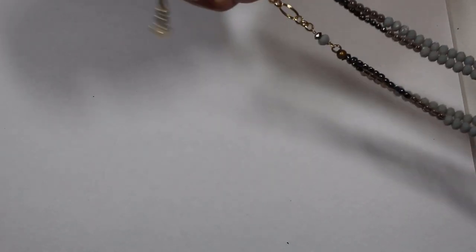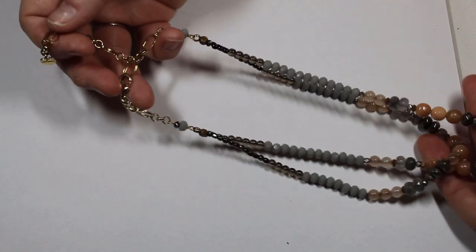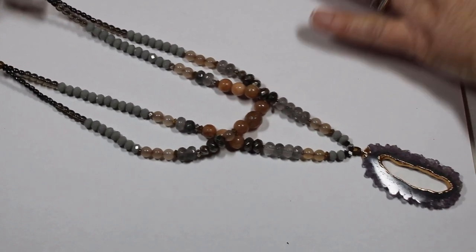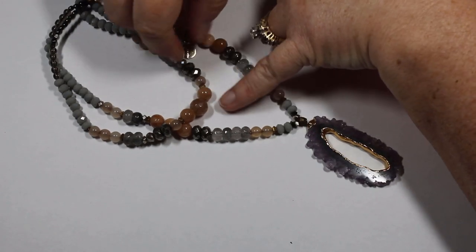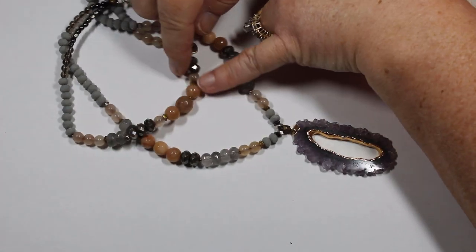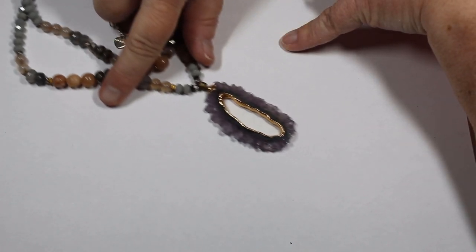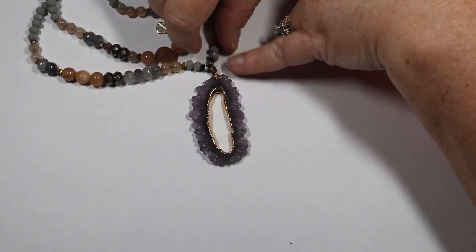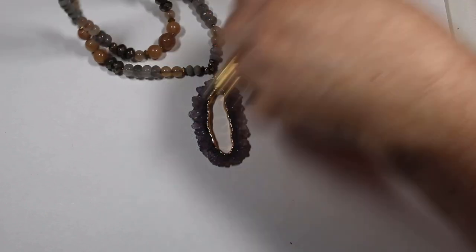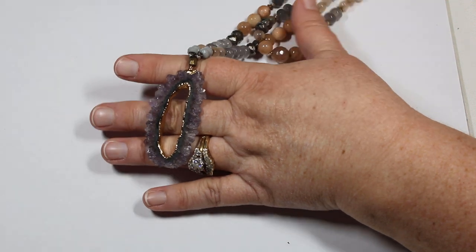I'm probably going to say it wrong, but it's marked Nakamal on the little heart chain. This is a double strand — we have glass and what looks again like gray quartz. I'm not sure what these peach color stones are, some of them are faceted. The focal point looks like a geode that was cut open with amethyst in it. Tell me that is not fabulous.